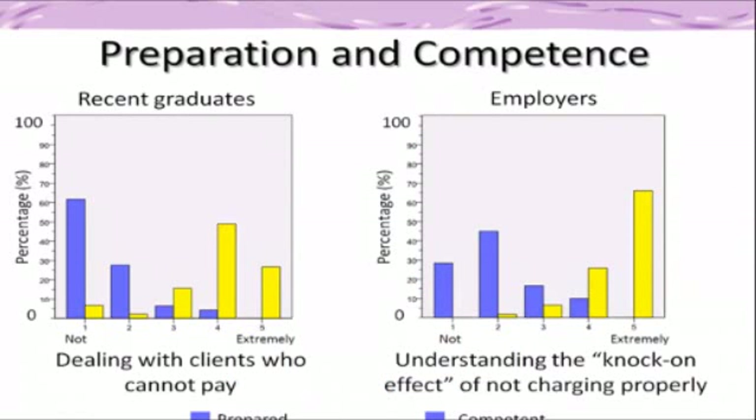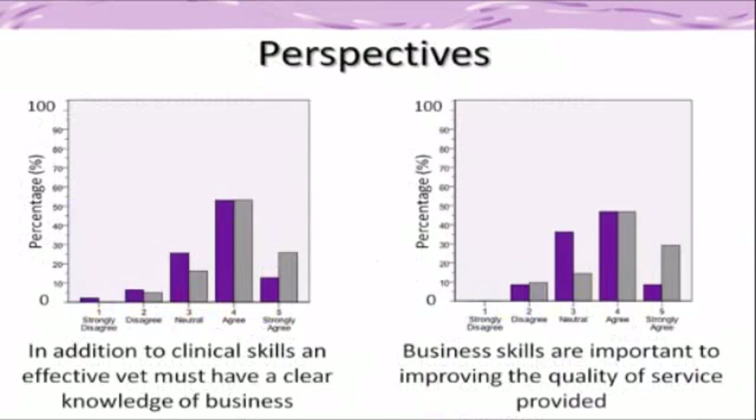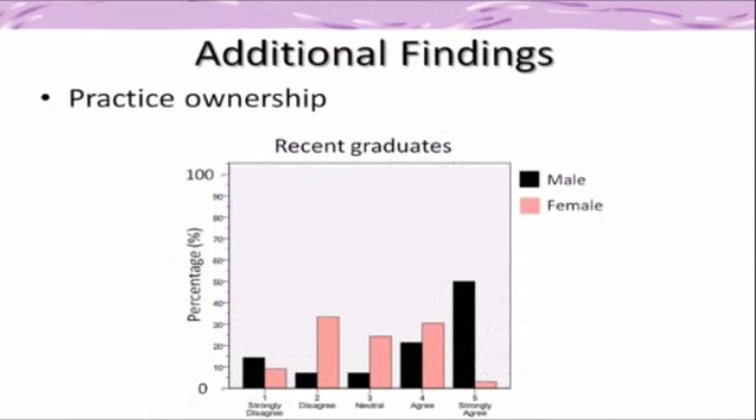The survey concluded that many more business and non-clinical skills should be covered during the undergraduate course. Recent graduates reported that they experienced low levels of preparation for 16 of the most important business skills, and employers reported low levels of competence by new graduates for the same 16 business skills.